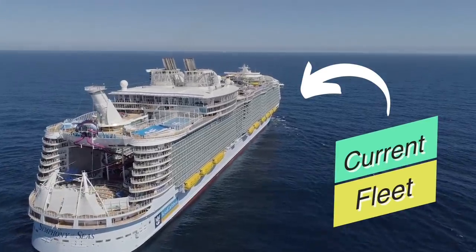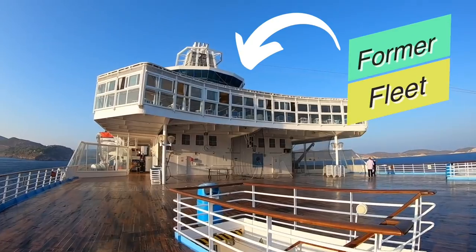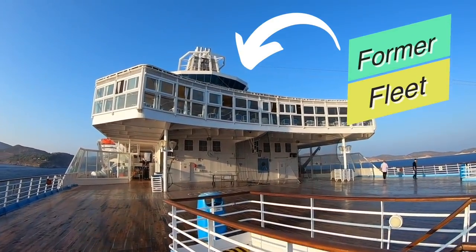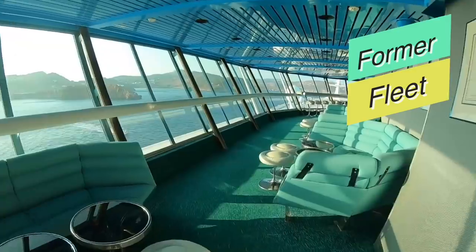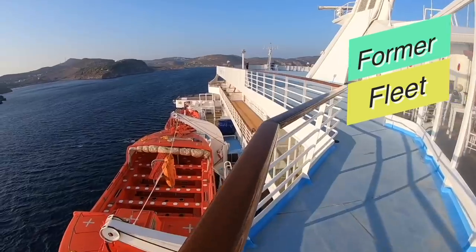If I ask you right now to think about a Royal Caribbean cruise ship, this is probably what springs to mind. Although Royal Caribbean have always had big and exciting cruise ships, what we thought was a big and exciting ship in the past is actually quite small now.